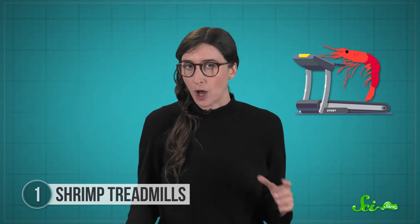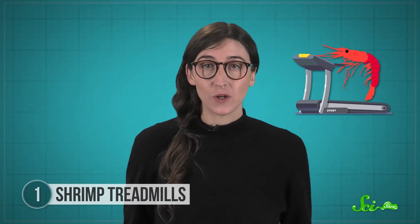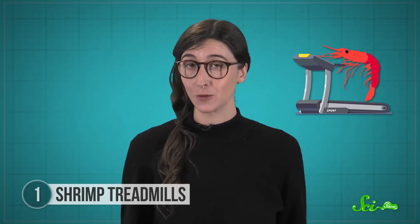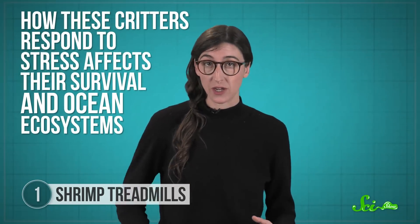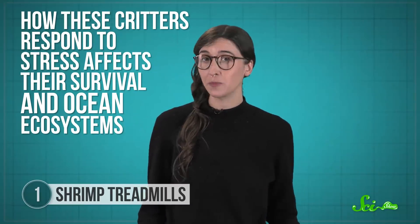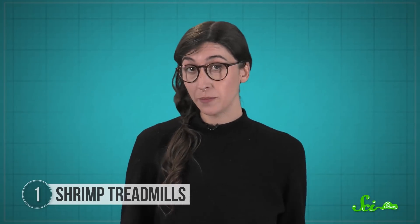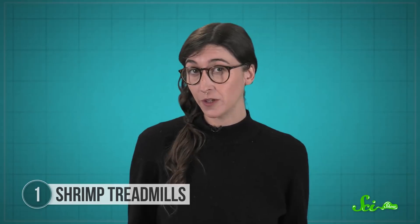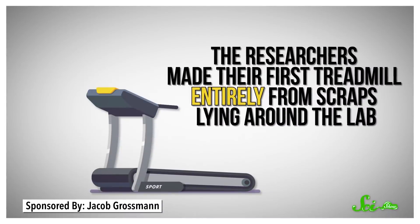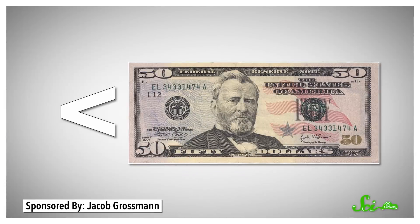The researchers weren't just plopping shrimp onto tiny treadmills to see how fast they could run. This was part of a much larger study of how climate-related changes in the ocean affect the health of commercial seafood species. How these critters respond to stress affects their survival and ocean ecosystems, which is pretty important by itself. But at the very least, you probably care whether the shrimp going into your belly was able to fight off bacterial infections before it became food.